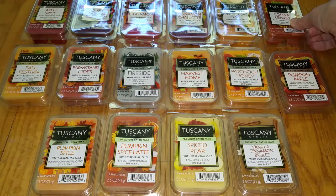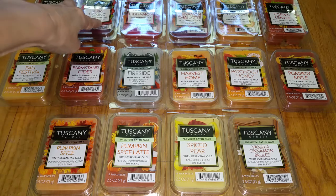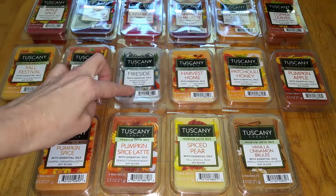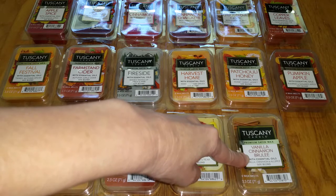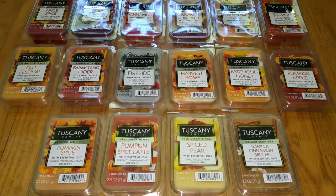I'm going to go through these quickly. The reviews are almost exactly the same as they were for the Hudson 43 brand at Joann Fabric. The only difference is there are a couple of Tuscany scents I did not find at Joann Fabric: Berry Picking, Cinnamon, Citrus Clove Cider, Fireside, Pumpkin Spice Latte, and Vanilla Cinnamon Brûlée. And there were two Joann Fabric scents I did not find in the Tuscany brand: Candy Apple and Pumpkin and Acorns.